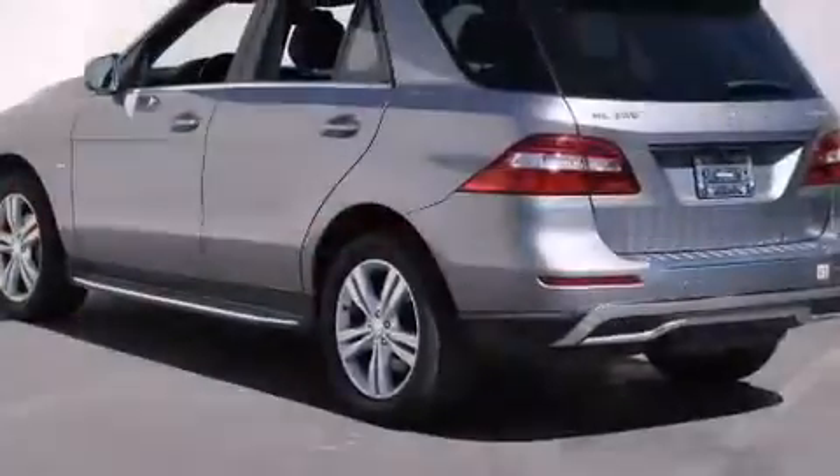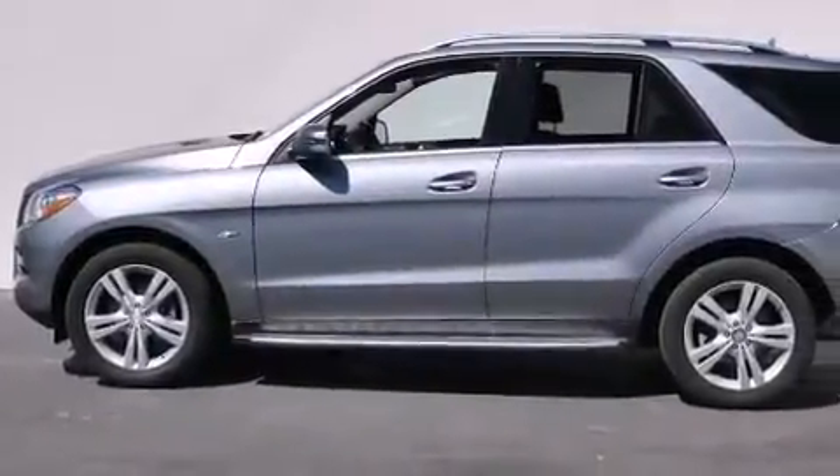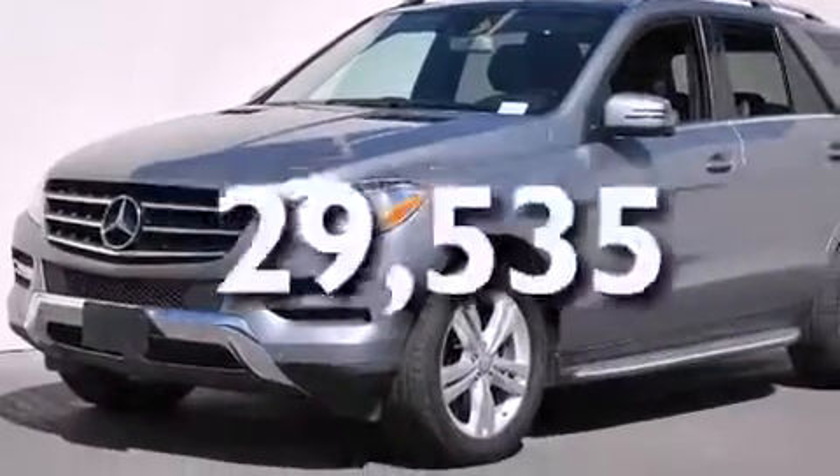Its top features include a rear-view camera, a sunroof, heated seats, blind spot assist, XM satellite radio, and this vehicle has fewer than 30,000 miles on the odometer.